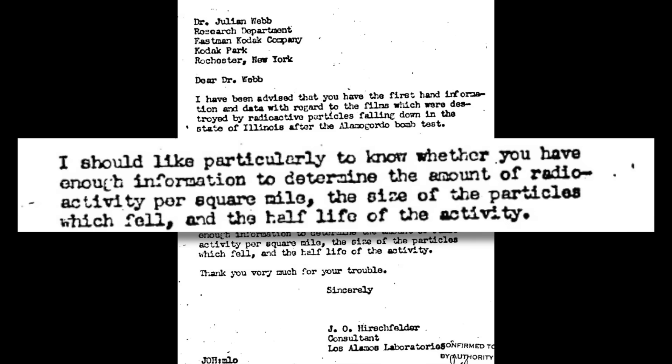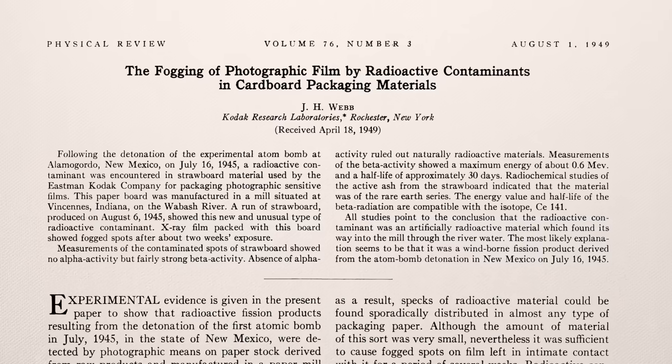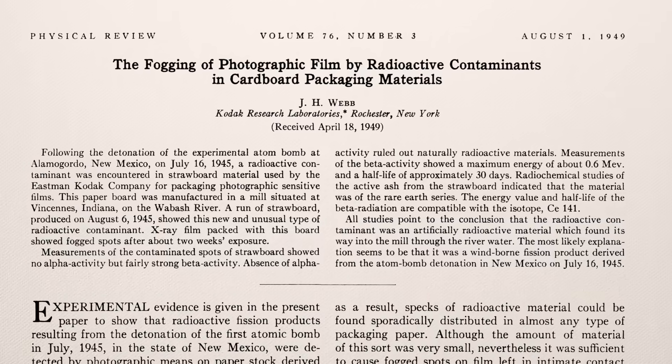Word of Kodak's detection made it back to scientists at Los Alamos who were intrigued and wanted to know more. A consultant wrote to Webb to find out how much radioactivity per square mile he detected, the size of the particles which fell, and the half-life of the activity. Although Webb completed his experiments by the end of 1945, he only published them in Physical Review in 1949 — because he recognized just how sensitive his findings were. After all, he himself had worked on the Manhattan Project at Berkeley and Oak Ridge, using electromagnetic techniques to separate uranium isotopes.